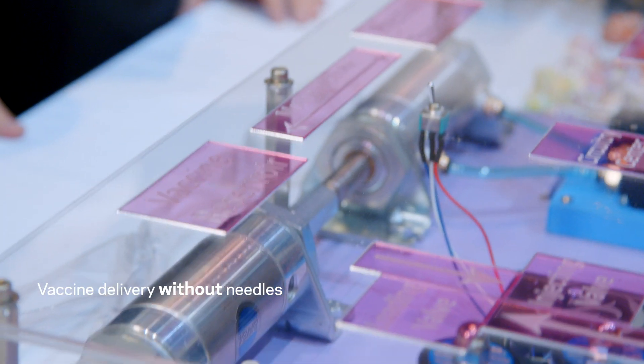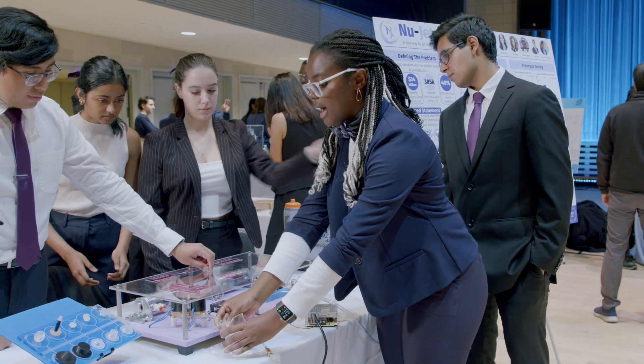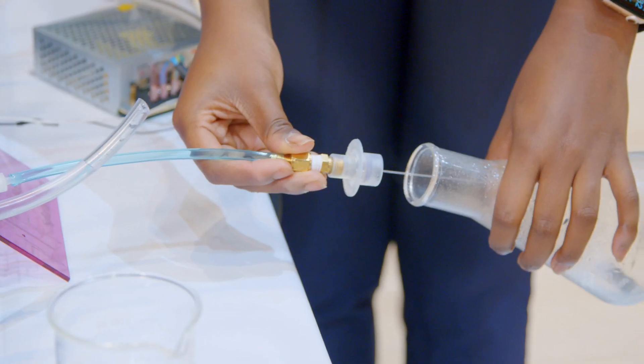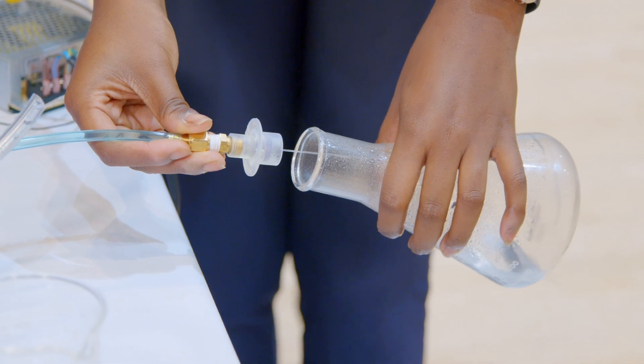We are doing needleless vaccinations. The air supply is turned on behind me, which loads up the vaccine. It is a thin, high-pressure stream of fluid being injected.